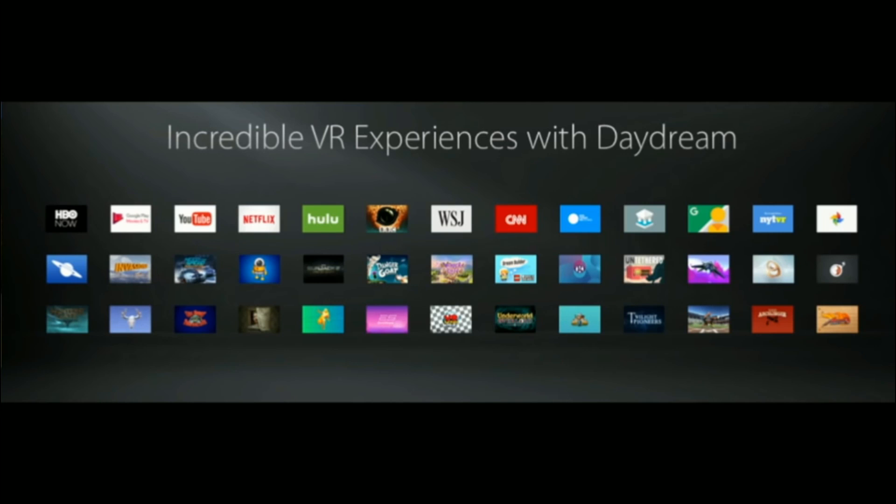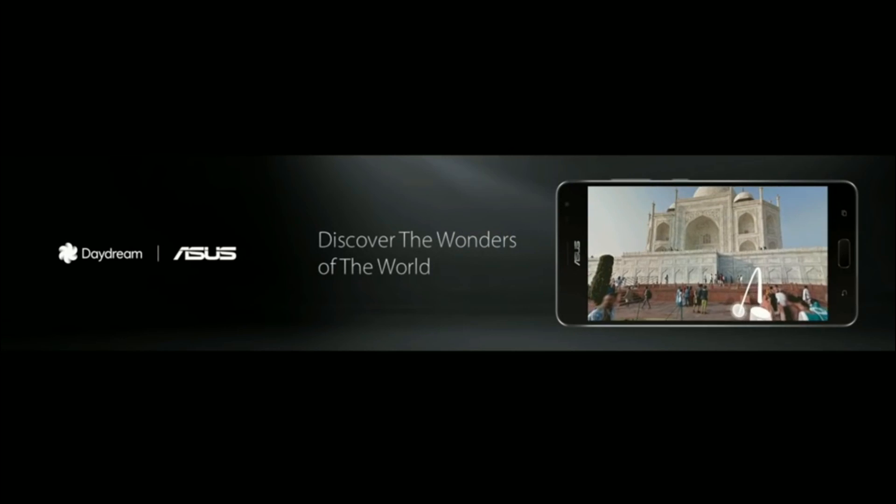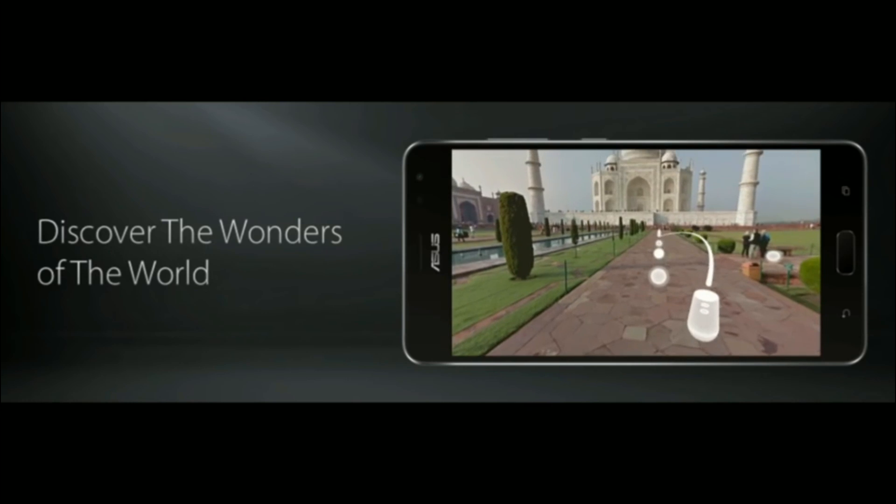Together with a VR headset and controller by Google, you can relax in your personal VR cinema, play games that put you in the center of the action, or go anywhere you want to go, and explore the wonders of the world in the comfort of your own space.